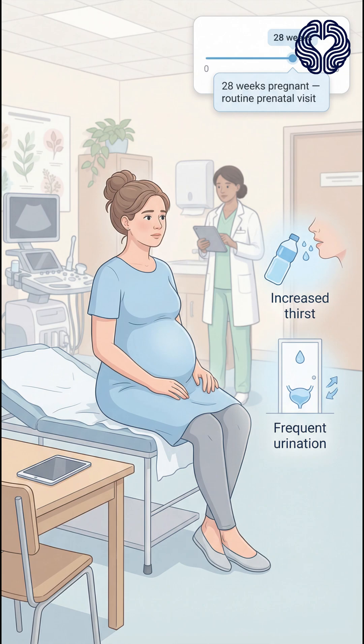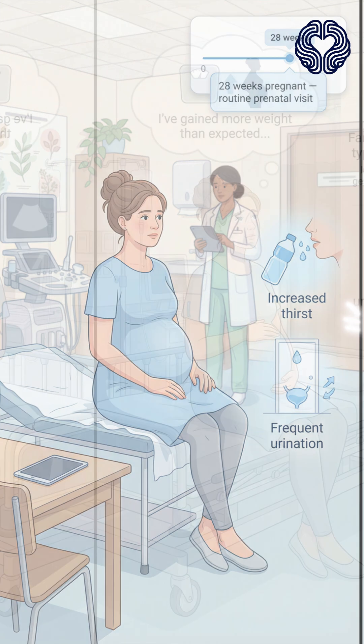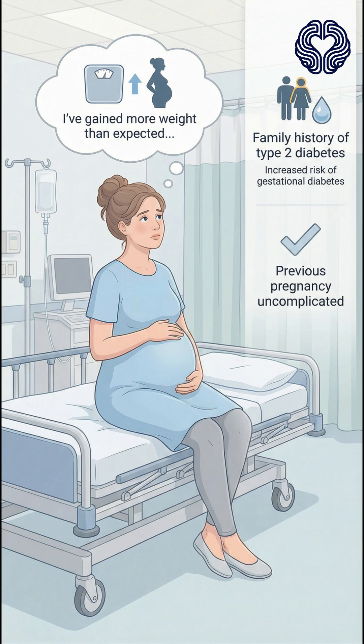A 30-year-old woman at 28 weeks of pregnancy comes to the clinic for a routine prenatal visit. She reports feeling more thirsty than usual and notices she's been urinating more frequently. She has also gained more weight than expected over the past month. Her previous pregnancy was uncomplicated, but she has a family history of type 2 diabetes.